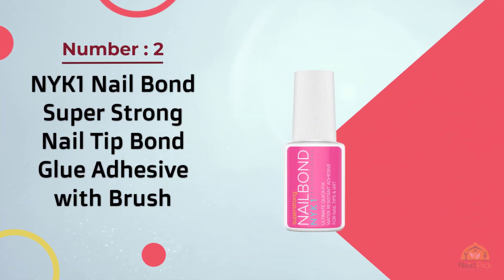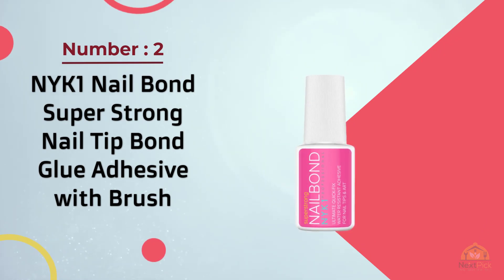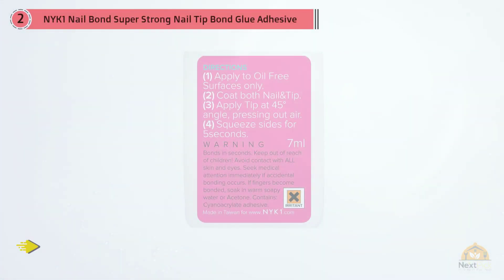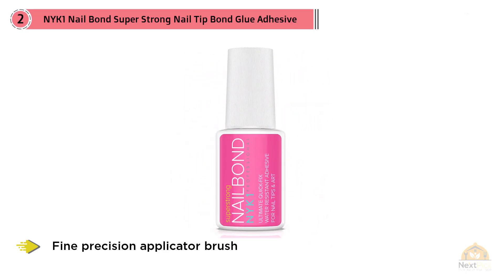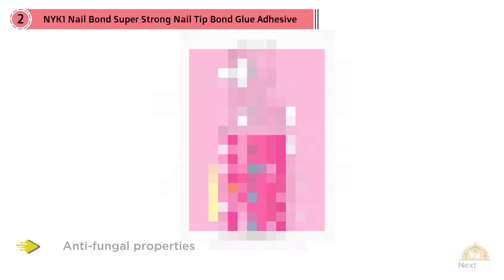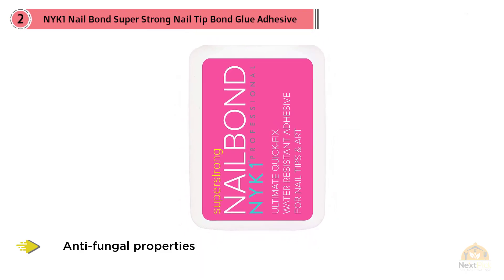Number two: NYK1 Nail Bond super strong nail tip bond glue adhesive with brush. This nail glue from NYK1 features a fine precision applicator brush and super strong durability — and it doesn't disappoint. Fans say nails don't ping off as they do with some other glues, and anti-fungal properties in the glue also help protect the nail.